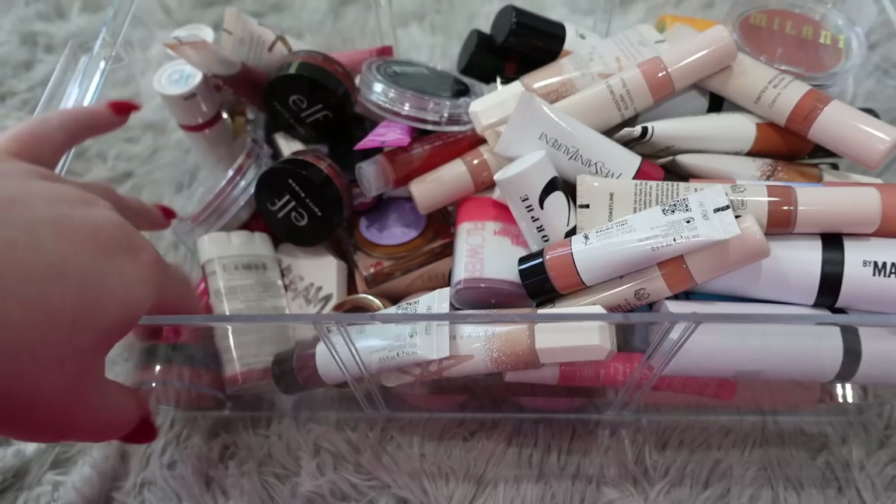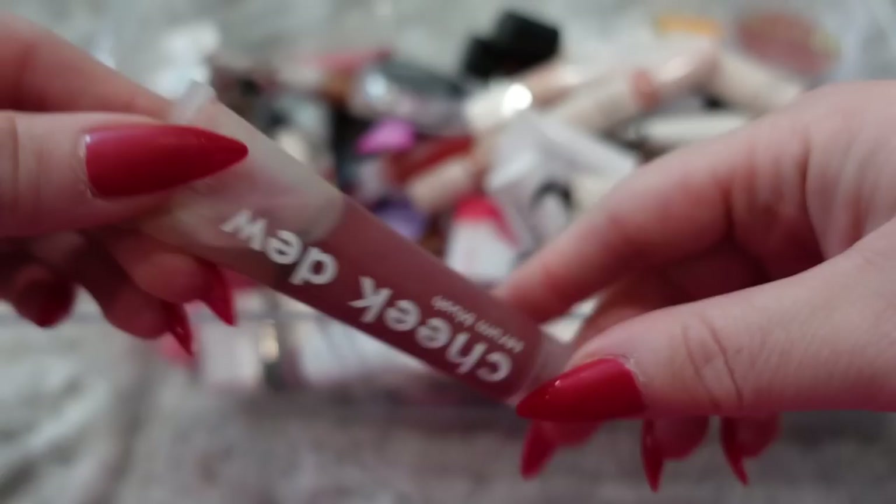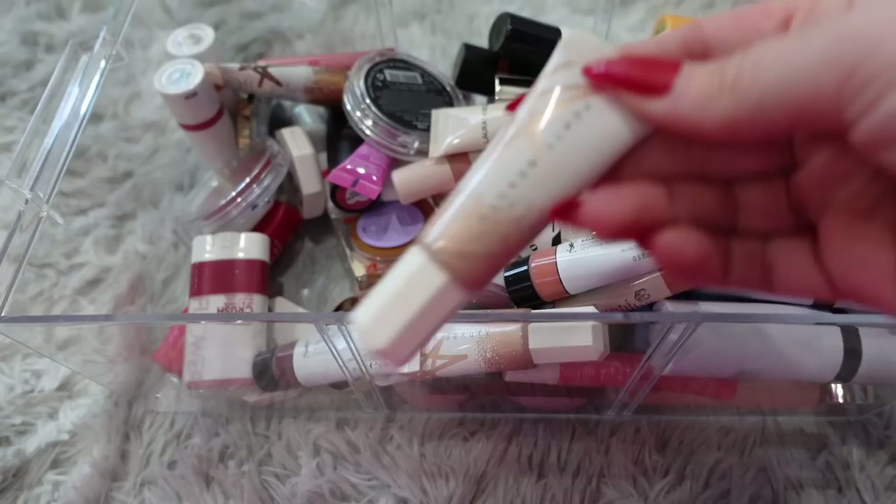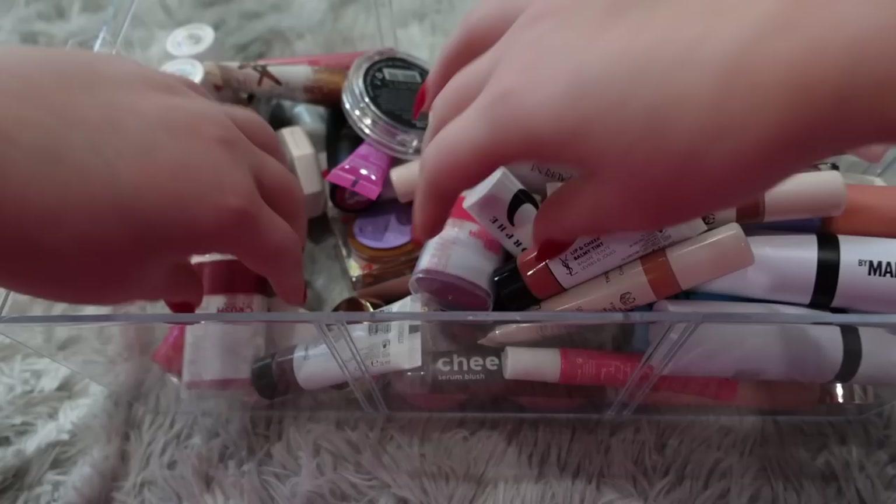I'm going to keep this Rare Beauty cream blush — so pretty. My Elf Putty Blushes are not going anywhere, I love these and I always use them, so they will be staying. This one I think I'm going to toss — it looks like it's getting a little expired. This other one is starting to separate too, so I'm going to get rid of those. There are a few of them in here.